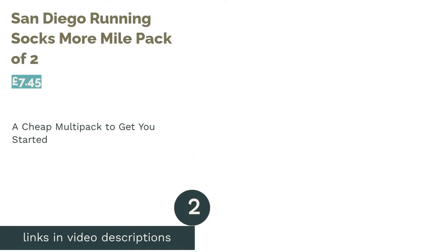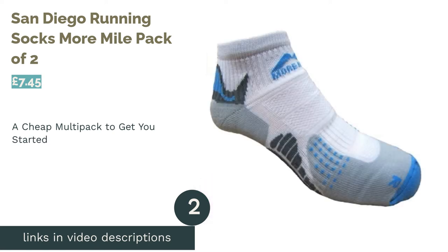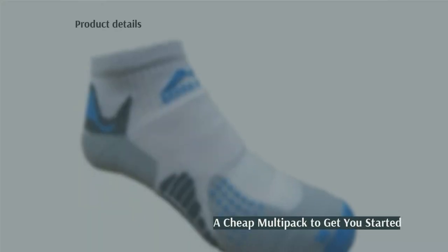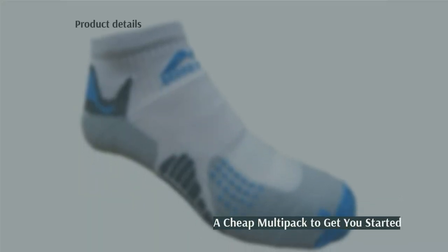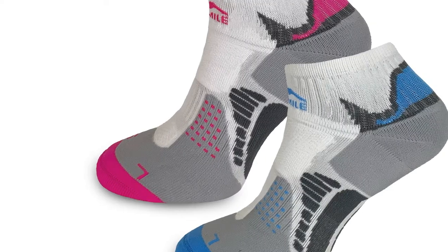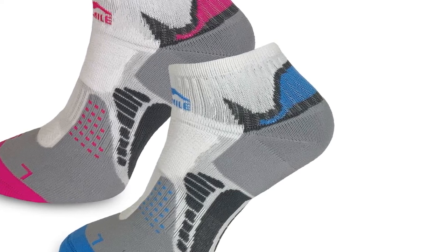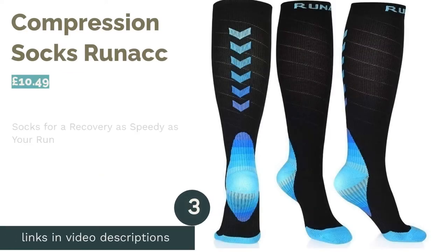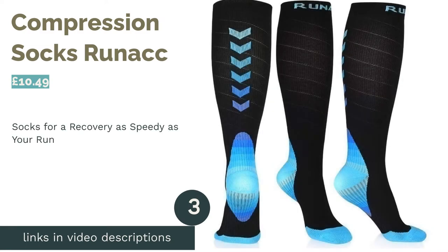The second product is the San Diego Running Socks More Mile pack of two. This two-pack is a great choice if you're new to running and getting yourself kitted up. They're cheap and very well cushioned, so your feet will be protected. They don't promise any of the compression technology that more expensive brands may have, but this shouldn't be an issue if you're just going on shorter runs. The only drawback is that they don't have a lip above the heels, so are more likely to fall down, though this may only occur during longer outings.